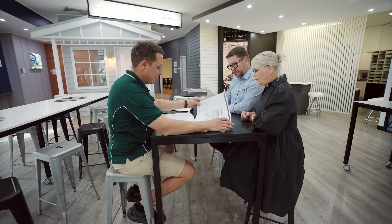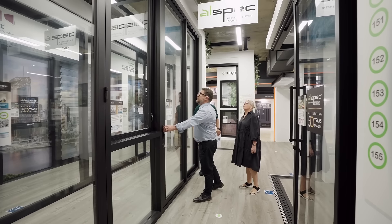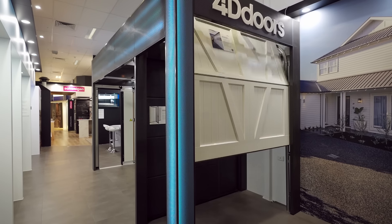Meet with your builder here at the Build and Design Centre to collaborate with them through the selection process. From flooring to windows and doors, cladding, brick and stone, roofing, concrete, electrical, garage doors and more.